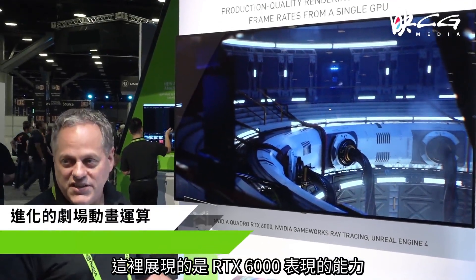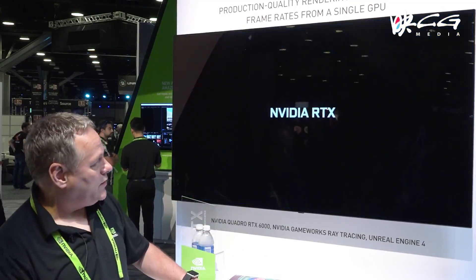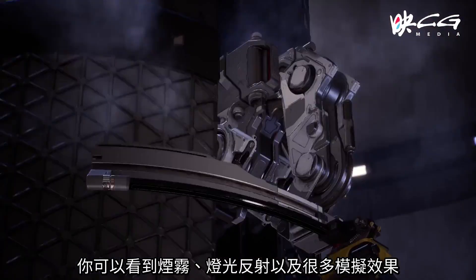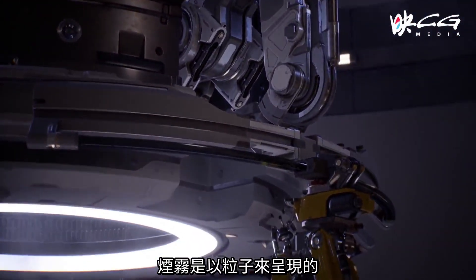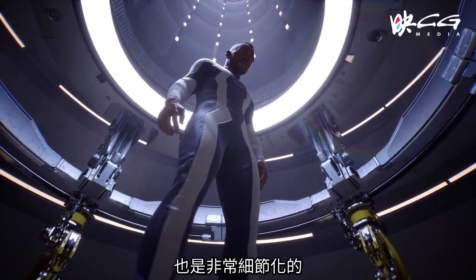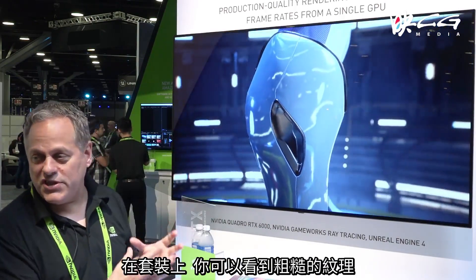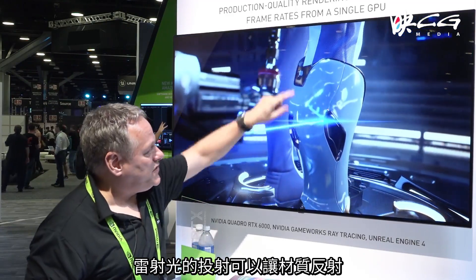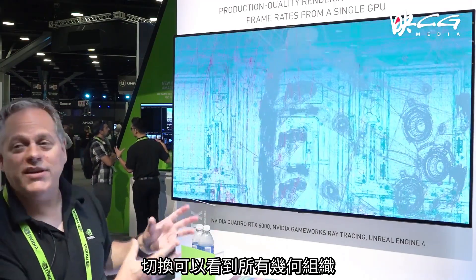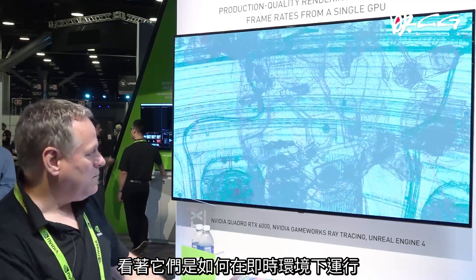We're going to look at all the capabilities of the RTX 6000 — this is a live program with all geometry being rendered in real time. You can see there's smoke, reflections, and a lot of simulation. The smoke is particles, so we're using the tensor cores and RTX cores to deliver all the reflections and textures — very detailed metallic textures in the suit, all being ray traced. You can see rough textures and then glossy reflective materials, and just to show you it's a real running program, we can look at the geometry — all the triangles being drawn, lit, and textured in real time.